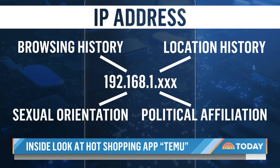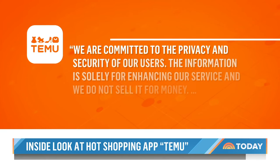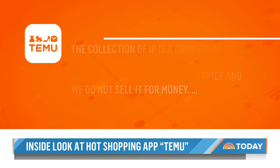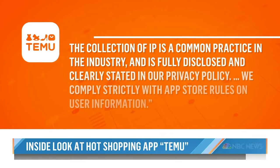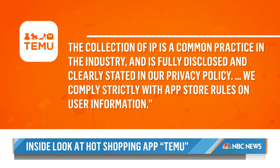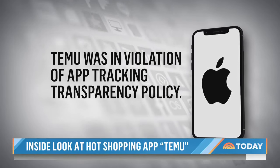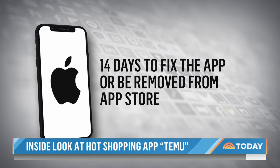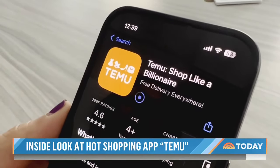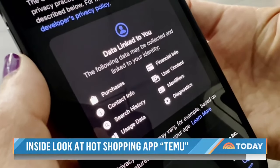We asked Temu about that and they didn't respond. In a statement to NBC News, Temu says... But after we shared the results of our investigation, Apple said Temu was in violation of their app tracking transparency policy, but didn't specify how. They gave Temu 14 days to fix the app or be removed from the App Store. Nine days after we reached out to Apple, Temu updated the app, and Jackson says they are no longer collecting IP addresses. They also made significant changes to their Apple privacy disclosure to inform users they are able to link them to more data.